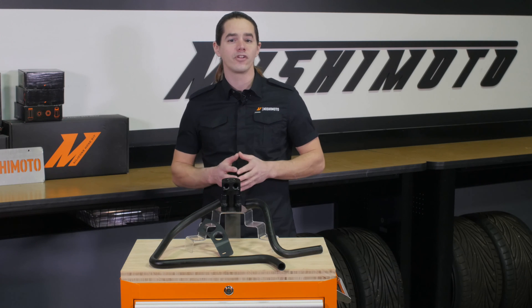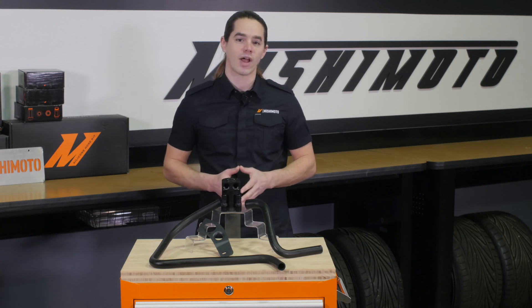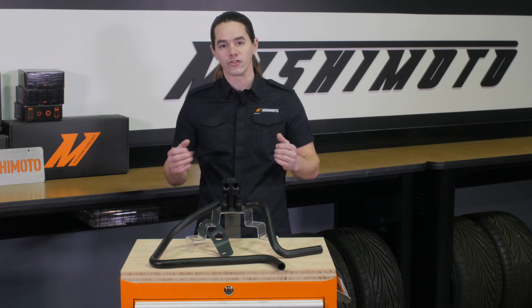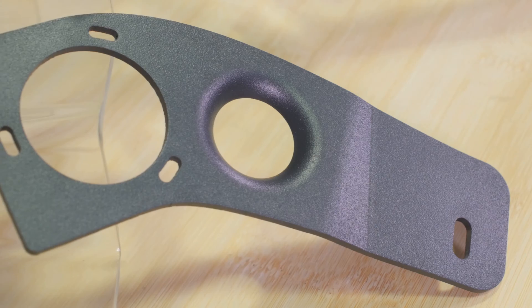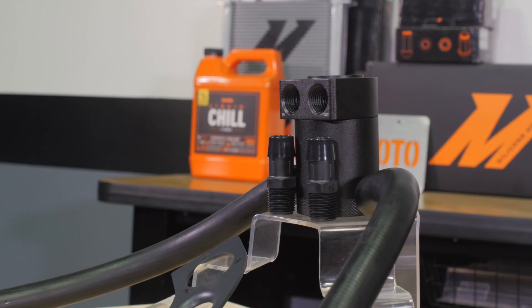Valve deposits rob your engine of performance and fuel economy, eventually causing a poor idle and decreased drivability. The vast majority of this build up comes from vaporized engine oil being sucked through the crankcase ventilation system. Direct injection engines are even more susceptible to this issue because the injector has been moved into the combustion chamber, eliminating the solvent action of fuel washing over the valves.